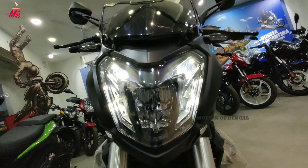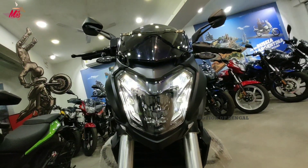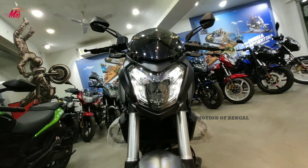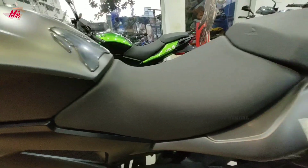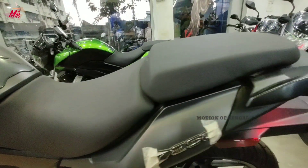दोस्तो अगर हम इसका front profile देखें तो इसके front profile से एक stylish and aggressive look आपको मिल जाता है। दोस्तो इस bike का body graphics, finish and build quality बहुत ही premium and standard quality का है।